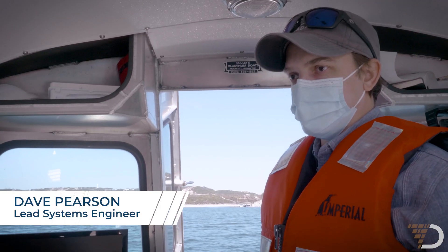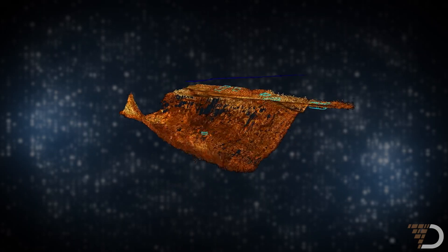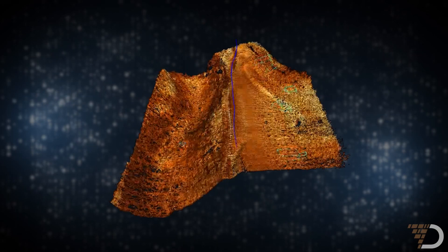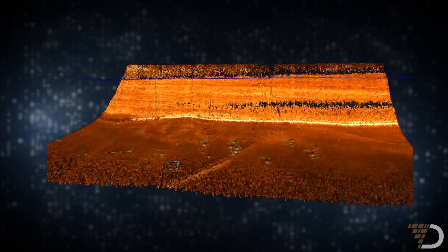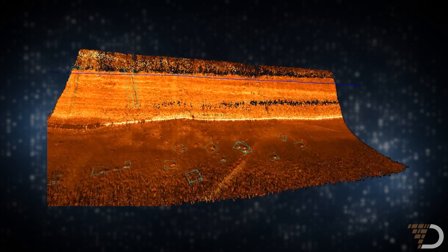From one sensor we can actually get the bathymetric map — think of it like lidar of the subsea core. As we grow and add more sensors we're going to keep adding layers and layers of data for machine learning algorithms to learn from, be more precise, and provide more intelligence in the ocean.